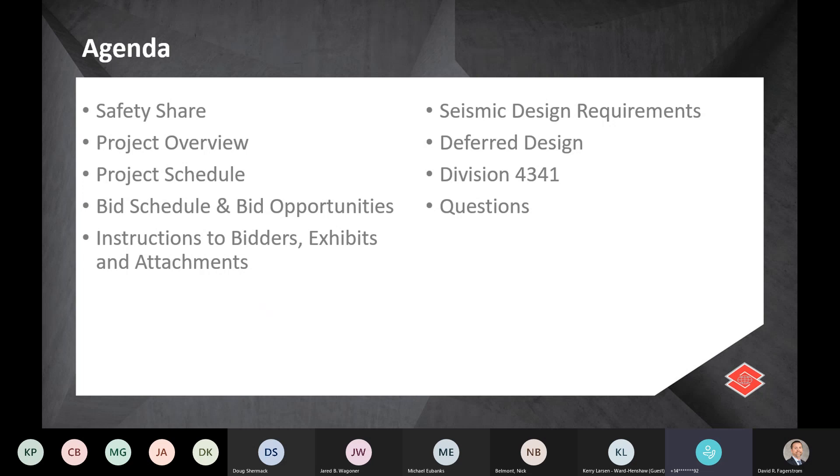Quick agenda for today: we're going to start off with a safety share, then go into the overall project and project schedule, then the bidding requirements, and then get into some of the specifics of the pre-stressed reservoir — including seismic design requirements, deferred design requirements, and other specifics associated with the tank — and then we'll open it up to questions at the end.